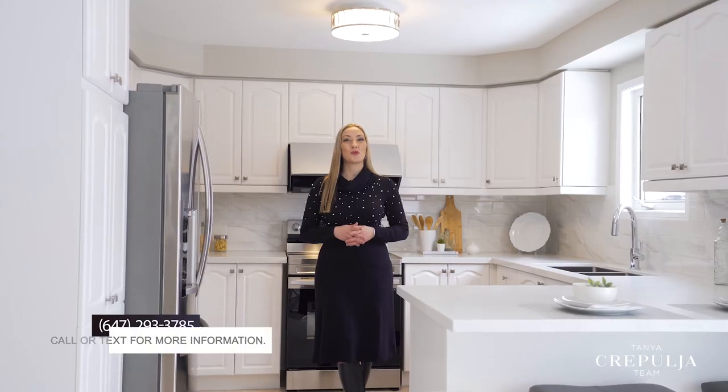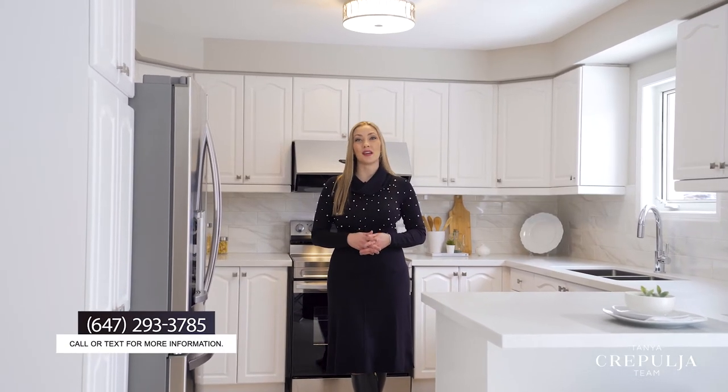For more information or to book a personal tour, call or text us at 647-293-3785. Follow us on Instagram and share this video with someone you know who would love to make this their new home.